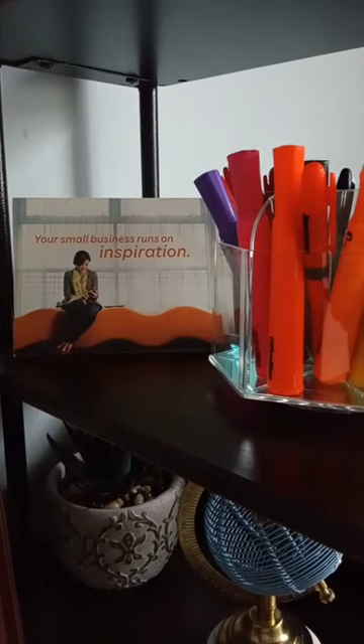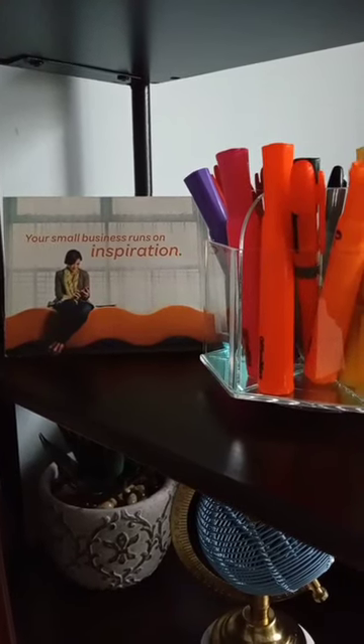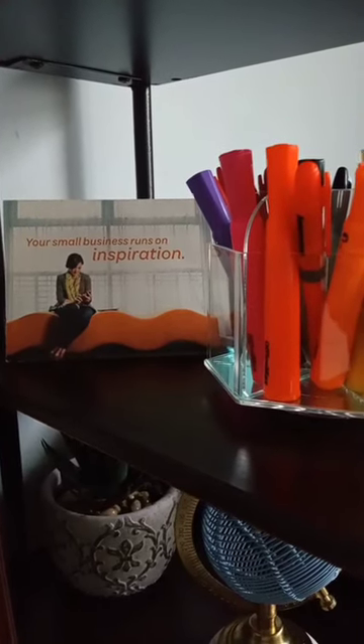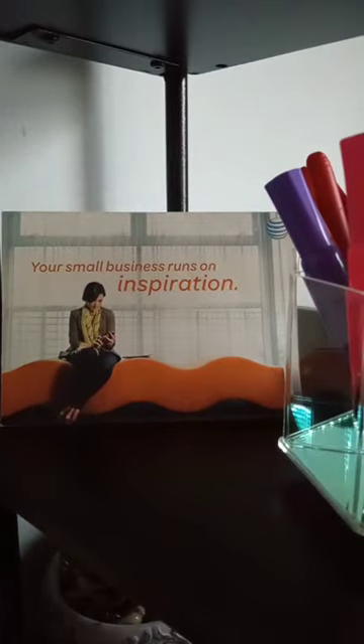Thanks to the Jeff Bezos staff at Amazon for sending me this card when I first launched my e-commerce business. Nice promo gift card on the inside. My computer stacked on some art books.